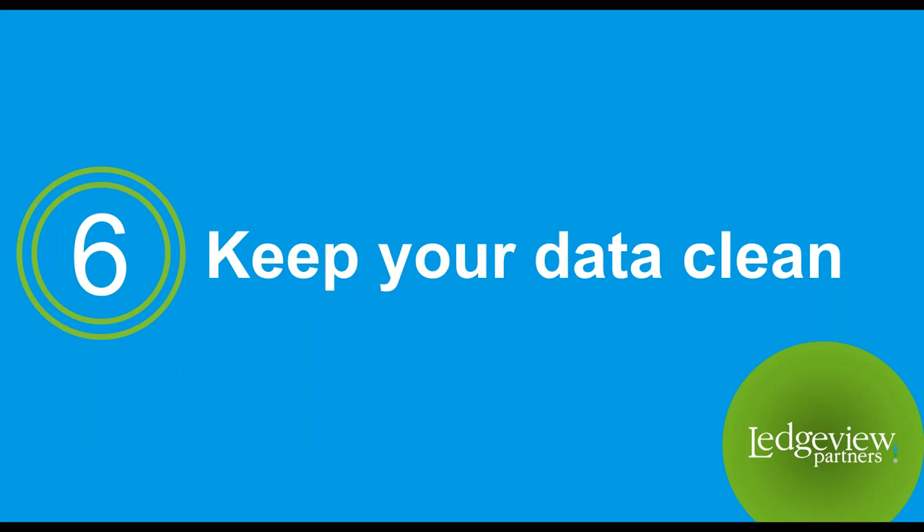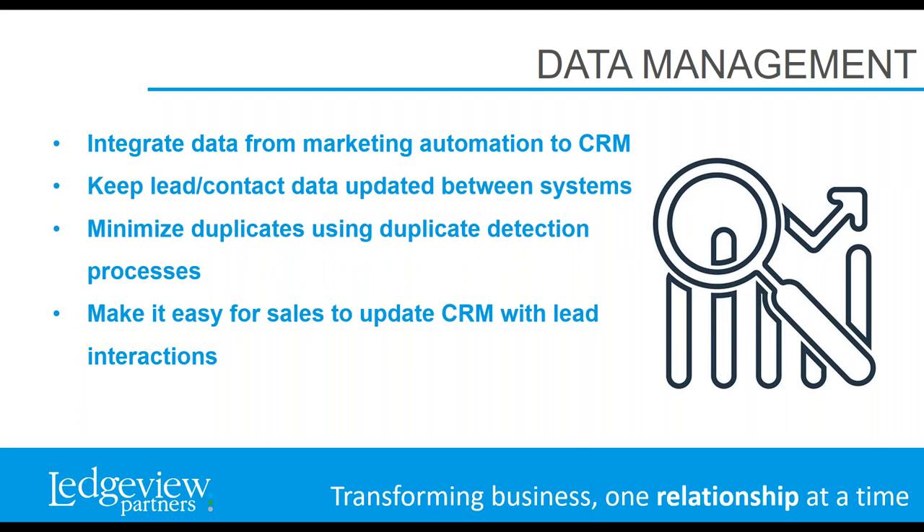Moving along, the sixth and final area we'll discuss regards data management. It is a tremendous struggle for every single organization and it's beyond important to keep your data clean. To keep lead data clean, remember these points: integrate data from your marketing automation and CRM to keep lead and contact data in sync. In addition, the integration will give your sales team exposure to the ways the lead is interacting with your company, including their web viewing history, emails they've engaged with in terms of opens and clicks, forms they've submitted, webinars they've attended, and more. This type of intelligence will empower your sales team with a ton of intelligence that will drive more meaningful conversations.